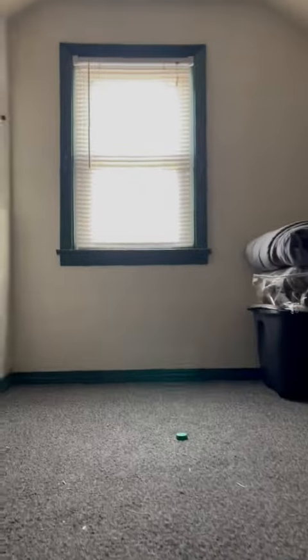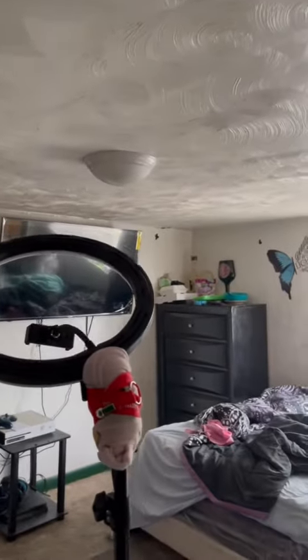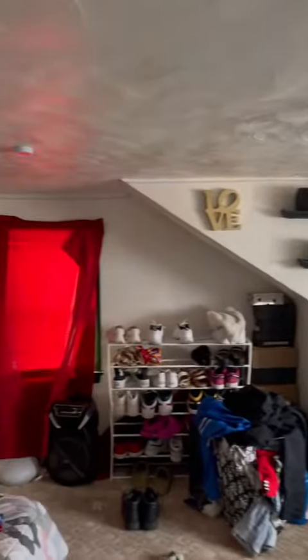We have a bedroom here, and upstairs we have an upstairs bedroom. Another bedroom up here. So we have two bedrooms upstairs and two downstairs.